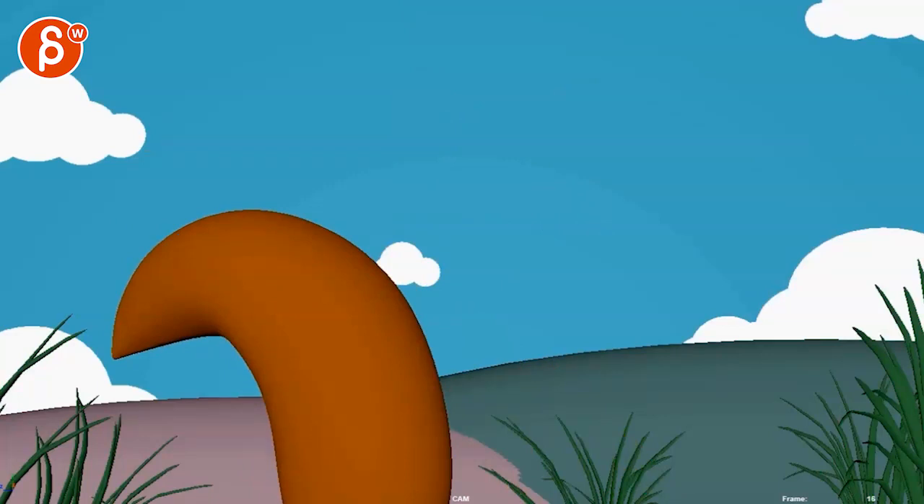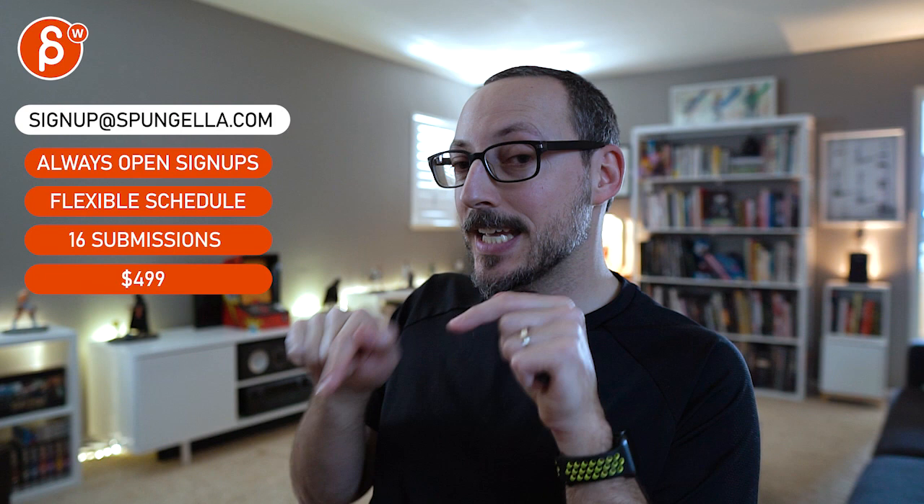All right, thanks. There's an email — you can sign up, you can start whenever you want, you can submit whenever you want, you get 16 submissions. A like and subscribe would be awesome. Thank you.